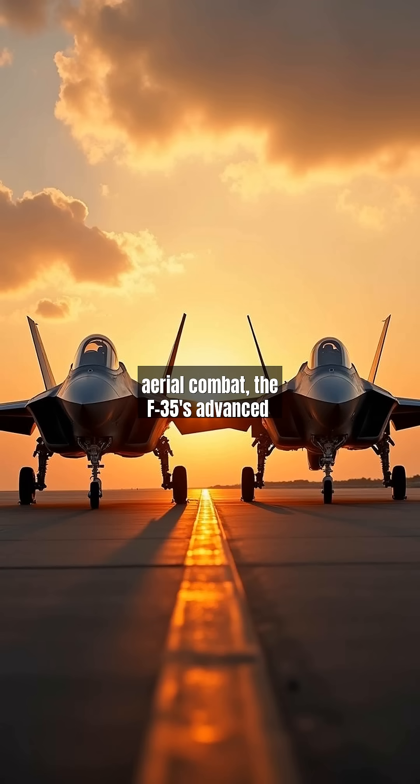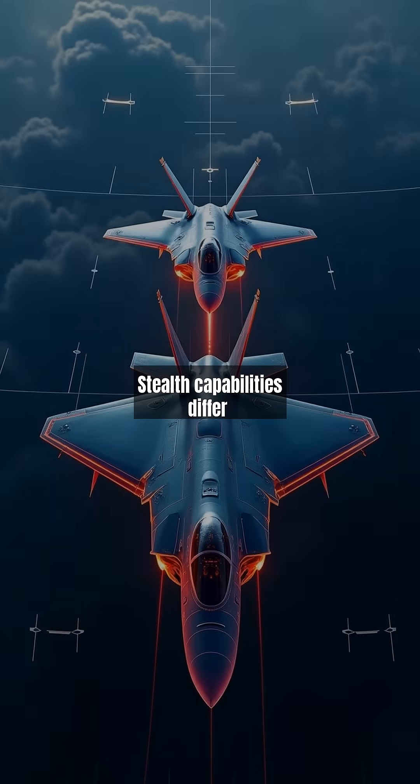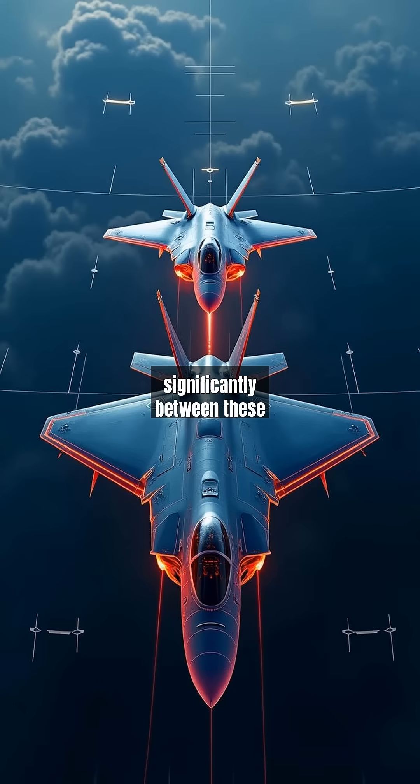While the F-22 excels in pure aerial combat, the F-35's advanced sensor fusion and network-centric warfare capabilities make it a versatile tool for modern battlefields. Stealth capabilities differ significantly between these aircraft. The F-22 boasts a radar cross-section equivalent to a marble,